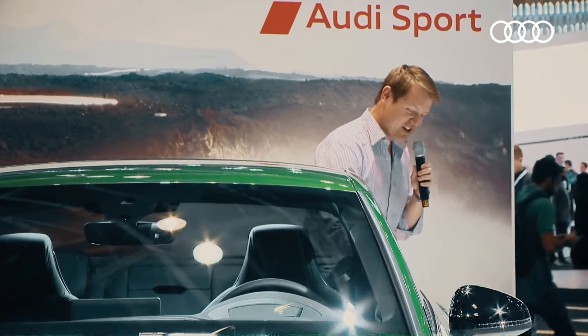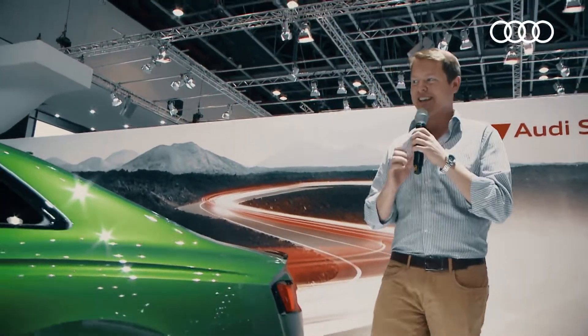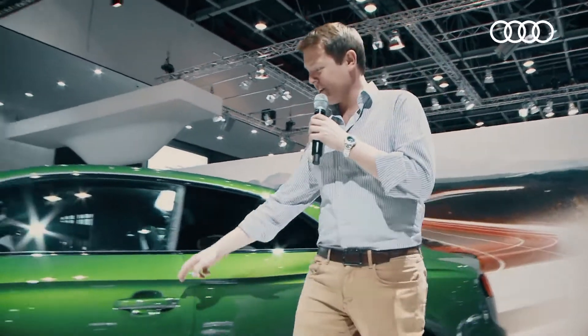It's got quattro all-wheel drive, and coming back to the rear, you've got those traditional large oval exhaust pipes looking great down there as well, and a lip spoiler up here on the boot lid.